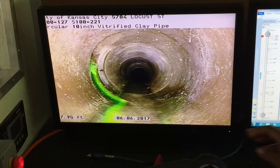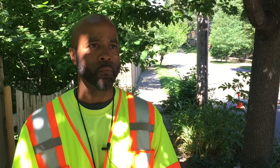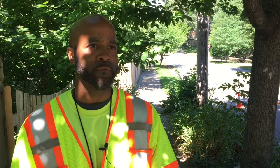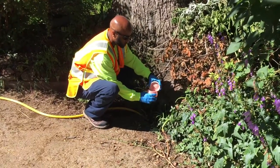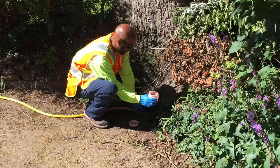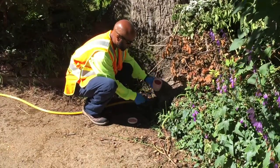The dye is easy to see, but it isn't dangerous. It's basically like a food coloring, and it will dissolve and dissipate after a period of time. KC Water does this work every day. Finding the problems and making repairs helps prevent sewer backups from happening to Kansas City homes.